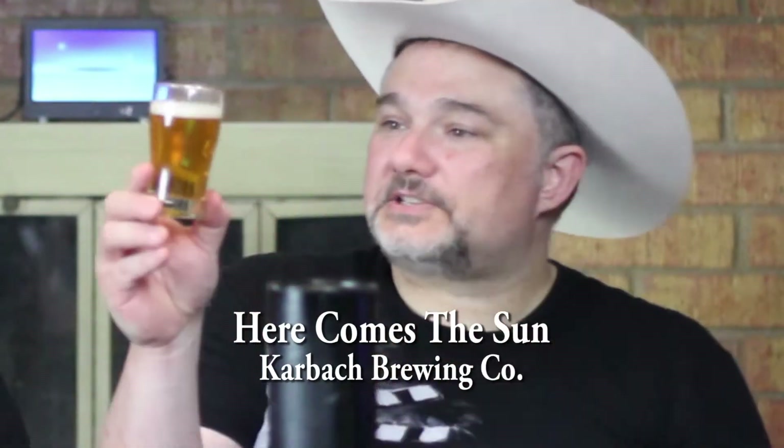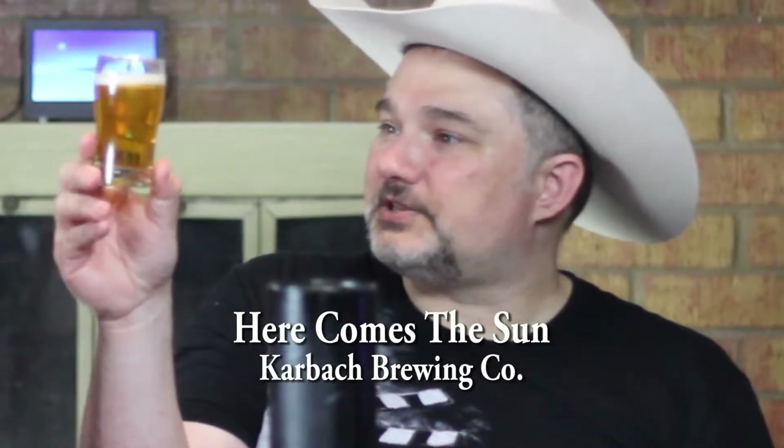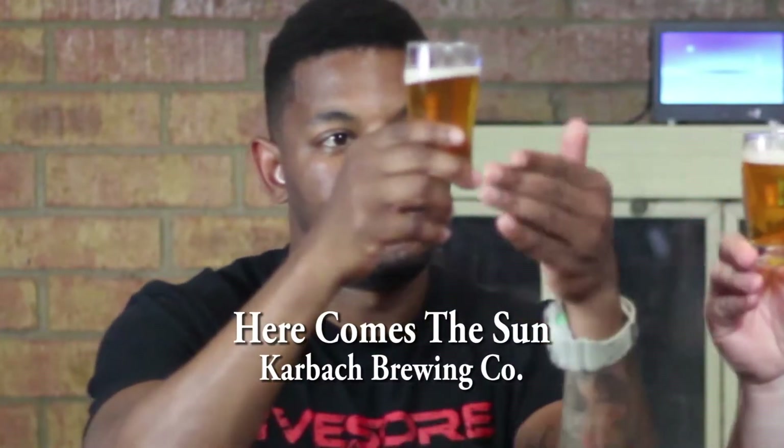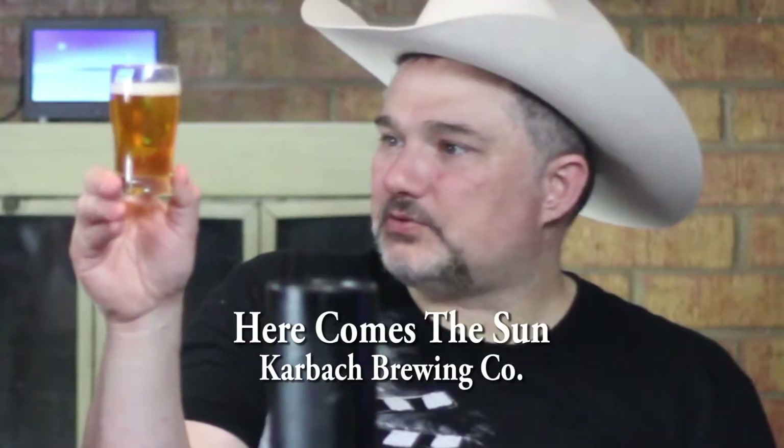Let's take a look at it. It's a nice golden color. Very sunshine colored. Very clear. I like to call clear beers crispy. About a finger's worth of head.